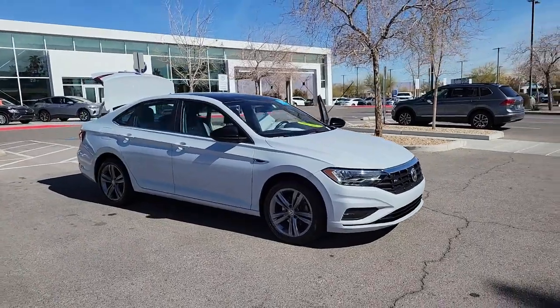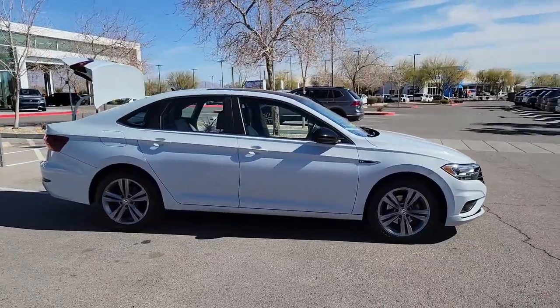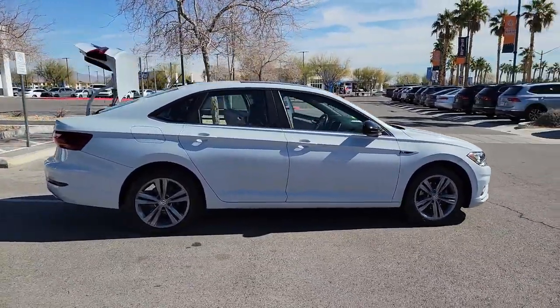Here is a wonderful 2019 Volkswagen Jetta. With less than 30,000 miles on the odometer, this vehicle provides excellent value.